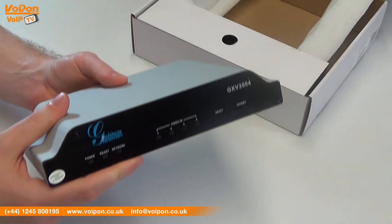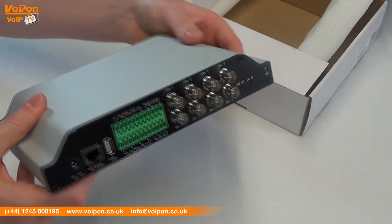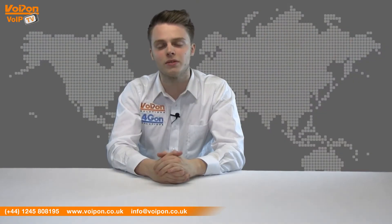Today we're going to look at the Grandstream GXV3504, a next-generation IP video encoder designed to work in professional surveillance environments, so let's get started.